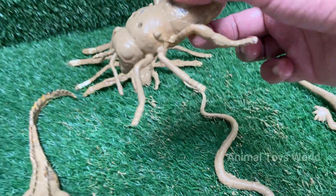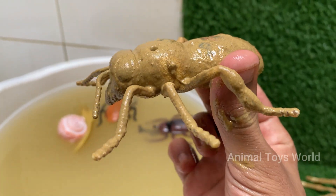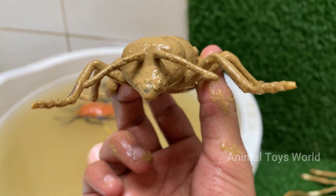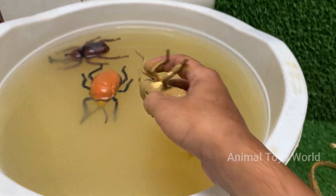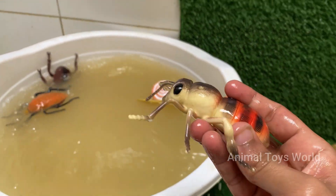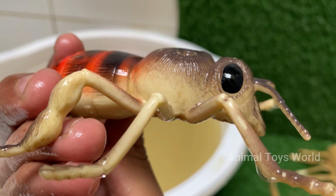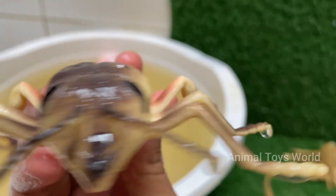Honeybees live in colonies with a complex social structure including a queen, worker bees, and drones. Honeybees perform a dance to communicate the location of flowers, water, or new nest sites. Honeybees are responsible for pollinating around one-third of the food we eat, including fruits, vegetables, and nuts. The buzzing comes from the rapid beating of their wings — about 200 times per second.